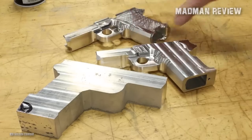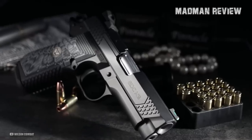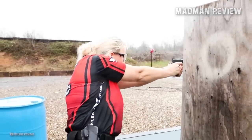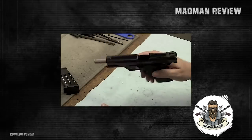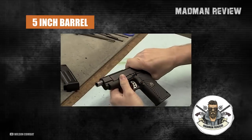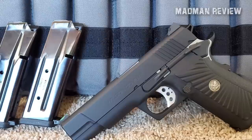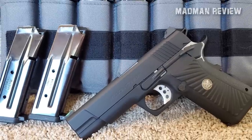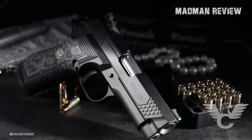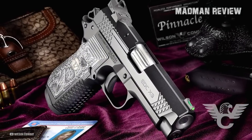Six years ago, Wilson Combat introduced the EDC-X9, which, like most of the pistols on this list, is a double-stack 1911. Before it was released, the company had a double-stack 1911-style pistol known as the Spec Ops 9 — a full-size pistol closer in dimensions to a traditional government model with a 5-inch barrel. It had a polymer frame and sounded like a good alternative to STI's 2011, but for some reason it didn't take off. Unlike the Spec Ops 9 and similar offerings from competing gun makers of the time, the EDC-X9 was more of a proprietary design when it was released.